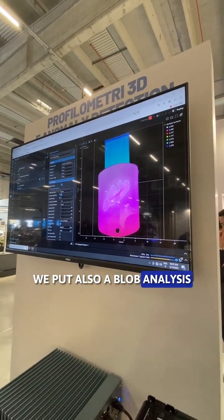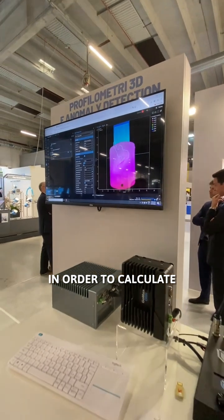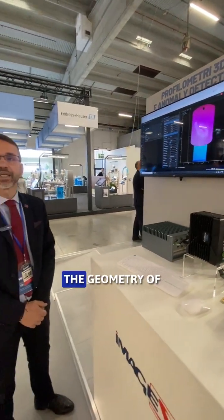In addition, we put also a blob analysis in order to calculate the geometry of the defect. This is a good example of artificial intelligence at the edge.